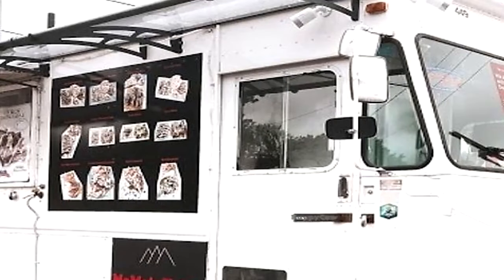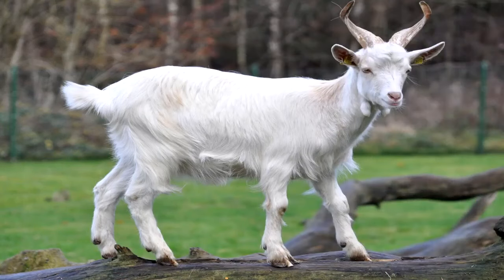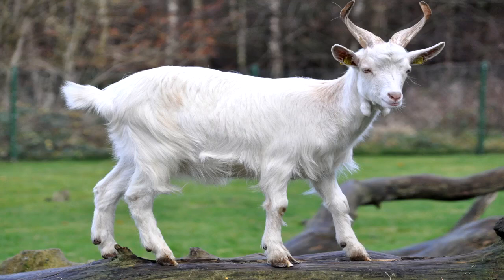SCP-009-DE-1 and -2 operate a small mobile kebab joint, hereinafter referred to as SCP-009-DE-3, with the name 'the Turkish Walhalla,' that offers dishes and drinks corresponding to such an establishment. SCP-009-DE-1 always works at the front of the counter, serving and talking to customers, while SCP-009-DE-2 takes care of meal preparation. Although SCP-009-DE-3 looks like a normal snack car painted in white, it has several special features. Instead of a vehicle, SCP-009-DE is towed by two domestic goats which can reach speeds of up to 70 km per hour. DNA tests show that they are completely normal goats. These extraordinary abilities are readily accepted and ignored by bystanders, presumably due to an antimemetic effect.